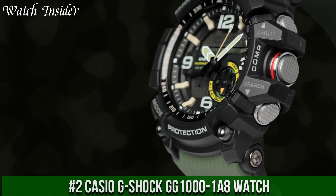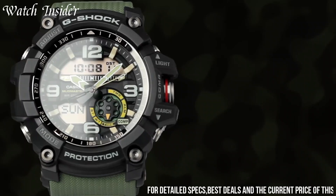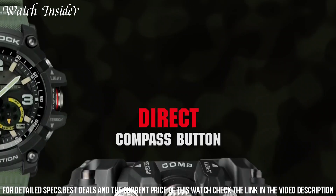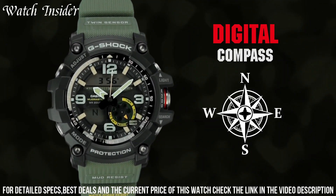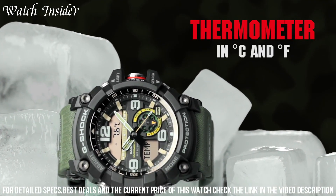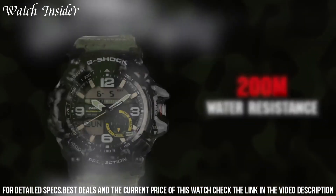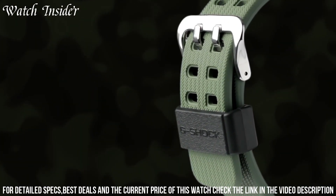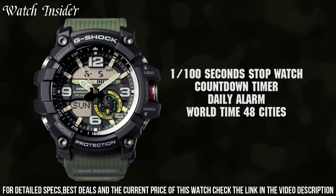Number 2: Casio G-Shock EGW1001 A8 Watch. A rugged and durable timepiece designed for outdoor enthusiasts. With its mud-resistant structure, it can withstand harsh environments and tough conditions. The watch is also equipped with multiple sensors including a compass, thermometer, and barometer, making it a useful tool for outdoor activities like hiking and camping. The watch features an analog-digital display and is shock-resistant, with a comfortable band and a battery life of up to two years. The EGW1001 A8 is an ideal choice for those who want a reliable and functional watch for their outdoor adventures.